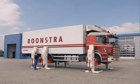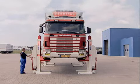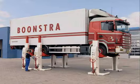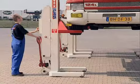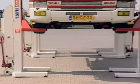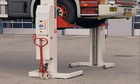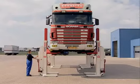Besides the configuration where cables link the lifting columns with each other, Stertil-Kony has also designed a wireless version. Each column is powered by batteries, so lifting takes place completely independently of the electricity supply. There is therefore no longer any danger of tripping over cables, and the lifted vehicle is completely accessible.